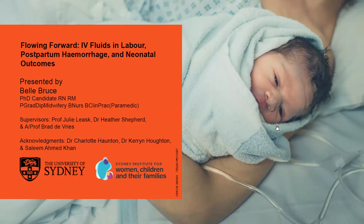I'd like to acknowledge my supervisors: Professor Julie Lisk, Dr Heather Shepard, and Associate Professor Brad De Beers.